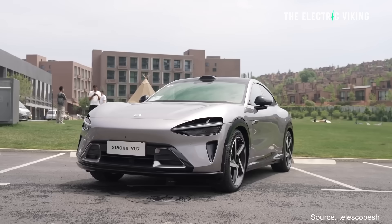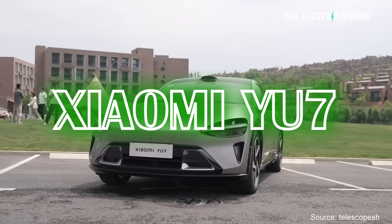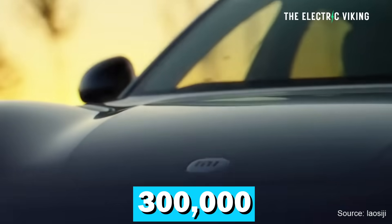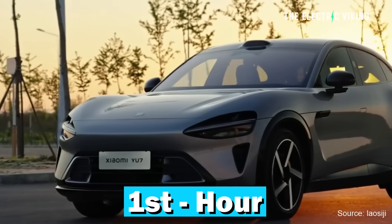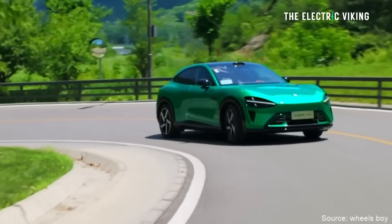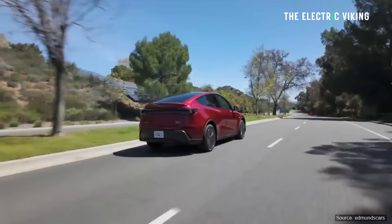Tesla have done this with interesting timing. Xiaomi came out and revealed the new SU7. Prices are similar to the Tesla Model Y. They got 300,000 orders in the first hour of the car going on sale, with two years of backlog — and then Tesla, a few days later, came out with these upgrades.